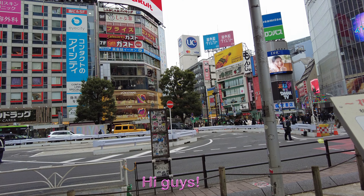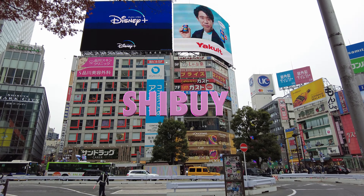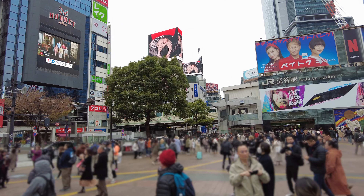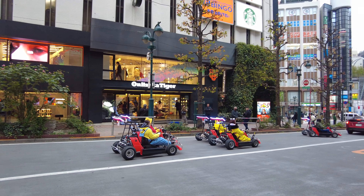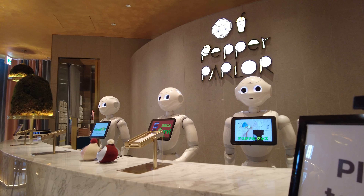Hi guys! Today we're gonna explore Shibuya in Tokyo. I'm so excited to be here. We've done a tour of Shibuya before but today we're gonna see the other parts of Shibuya. I can't wait to show you around, but first we're gonna eat with robots. Let's go!